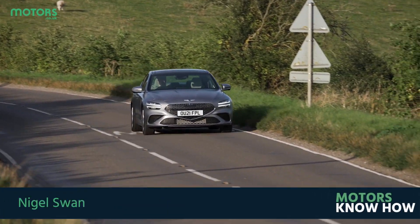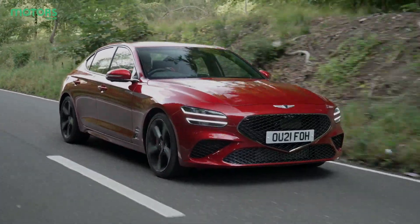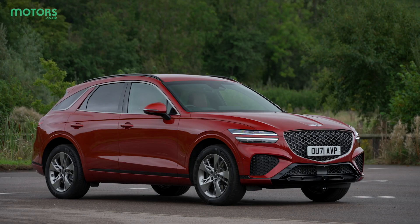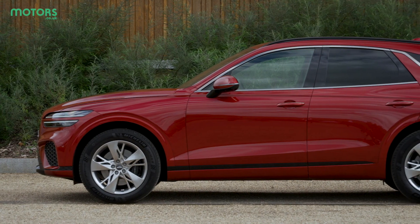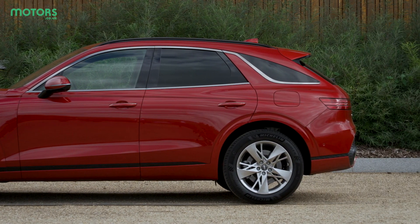Genesis is starting to really increase its presence here in the UK. It may have only been on the scene here in the UK for a few months now, but it's already got a whole host of models for people to choose from. The latest to join the range is this, the GV70 — a mid-sized SUV designed to take on the likes of BMW's X3 and the Mercedes GLC. So let's see what it's got to offer.